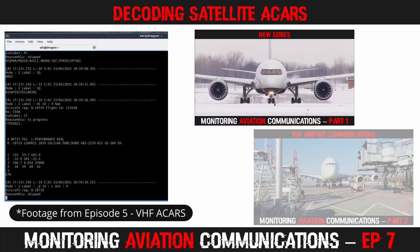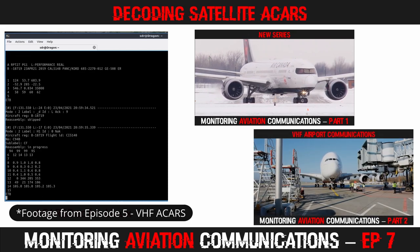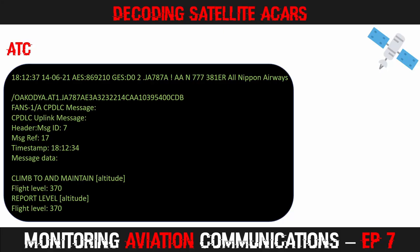If you're new to ACARS decoding and have not yet watched episode 5 on monitoring VHF ACARS, you'll find a bit more information there on the message types you can expect to receive. You can click the link above to watch it now. Let's look at a sample of some of the messages you can receive.